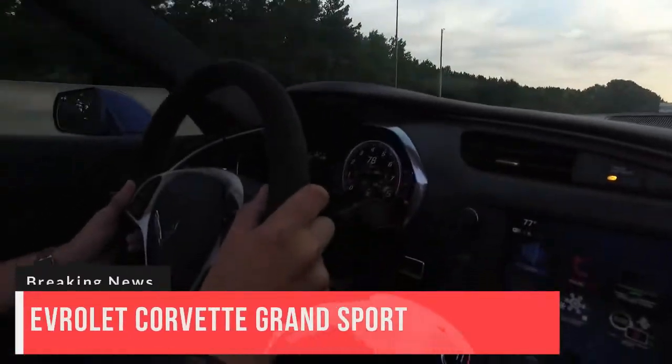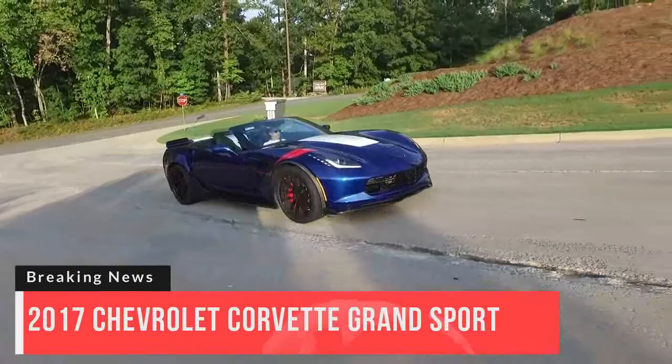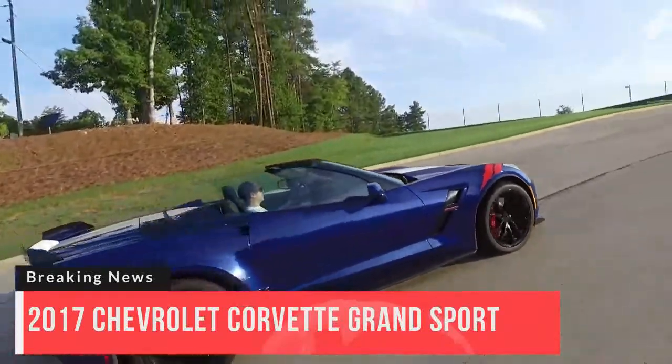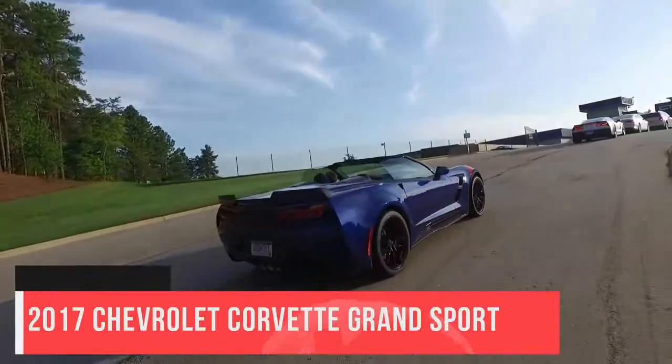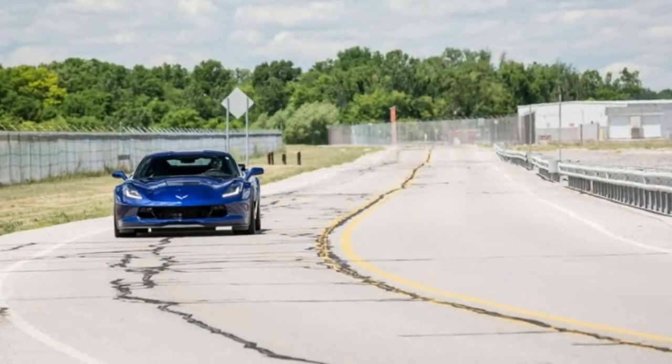2017 Chevrolet Corvette Grand Sport Specifications. Vehicle Type: Front Engine, Rear Wheel Drive, 2 Passenger, 2 Door Targa. Price as Tested: $72,695. Base Price: $66,445.